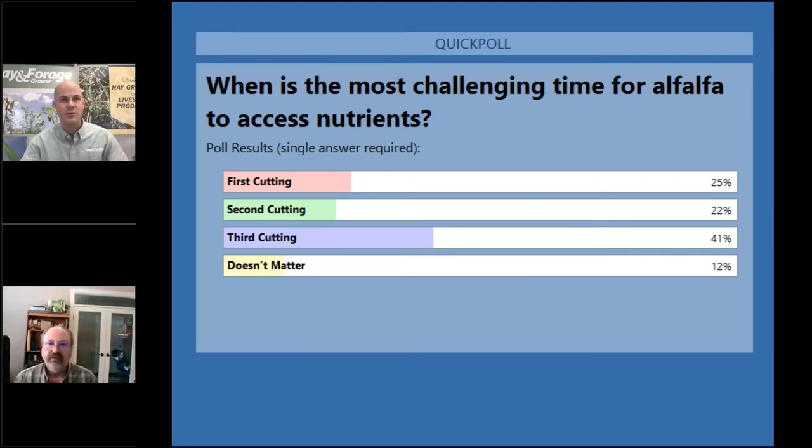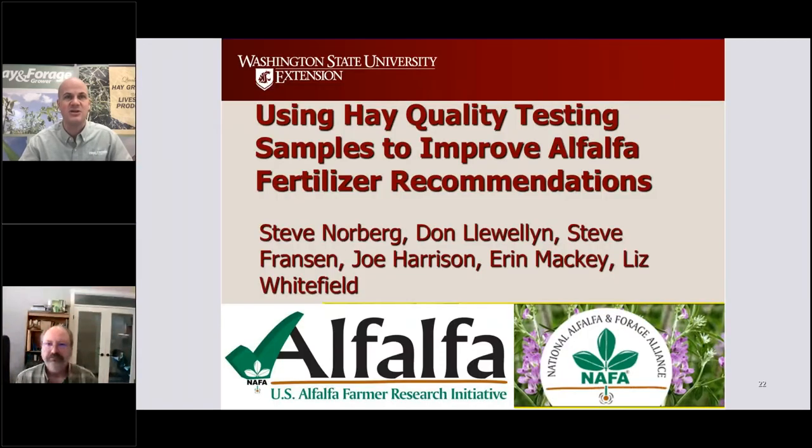Steve Norberg is a member of the Washington State University Agricultural Team, where he serves as a regional specialist for Adams, Benton, Franklin, and Grant Counties. In that role, Steve provides the Columbia Basin producers with guidance on issues related to forage and irrigated cropping systems. Steve, I look forward to hearing your thoughts on using hay quality testing samples to improve alfalfa fertilizer recommendations. Welcome, Steve.